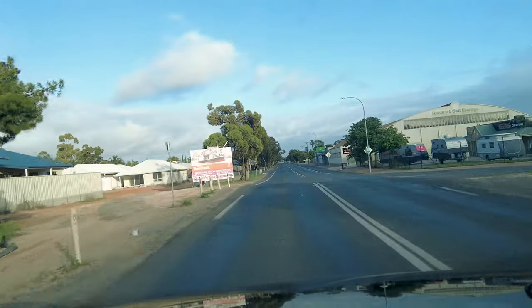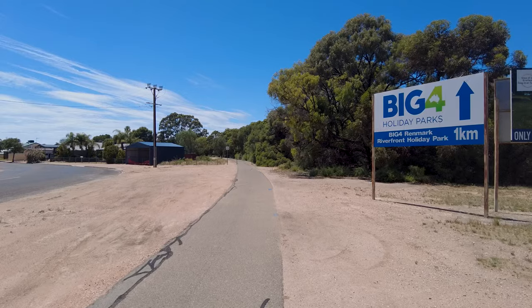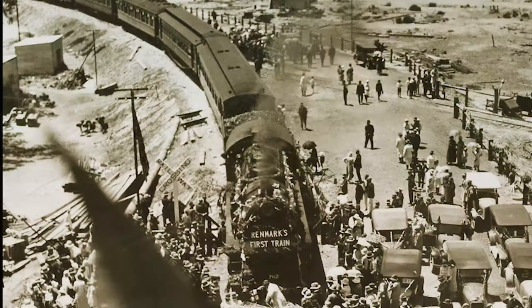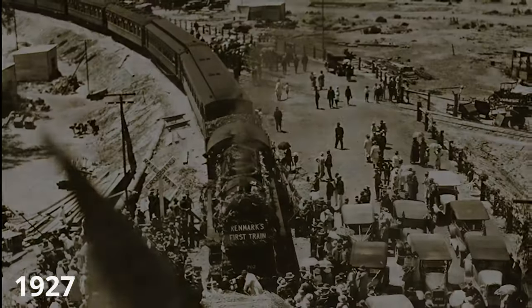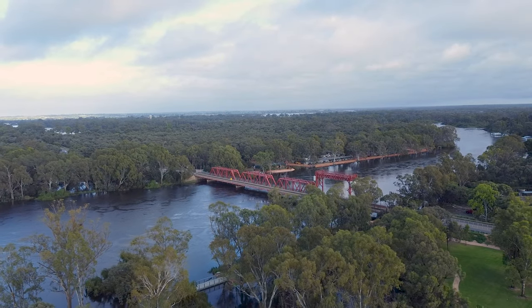As you cross the Sturt Highway from the Paringa paddocks into Renmark, there's virtually nothing left of the old railway station precinct. Well, that's it folks, thanks for joining me and we'll see you next time.